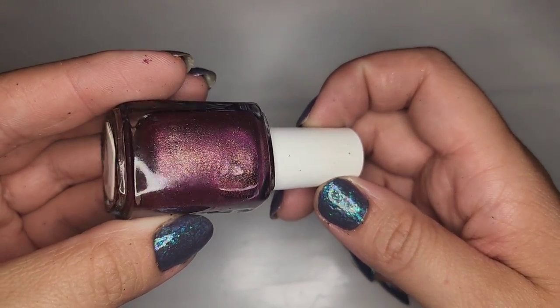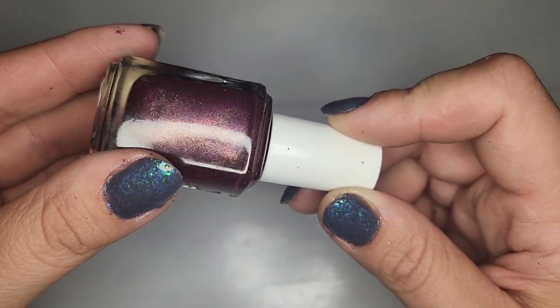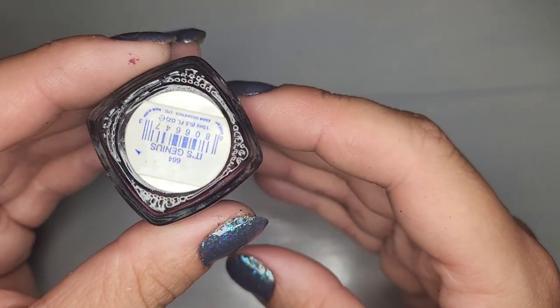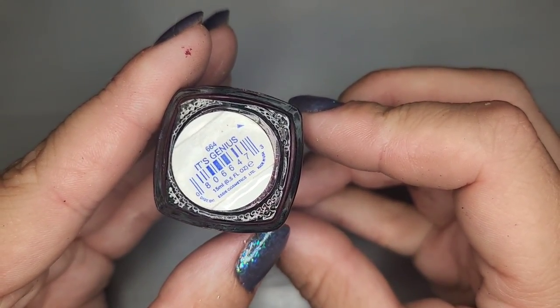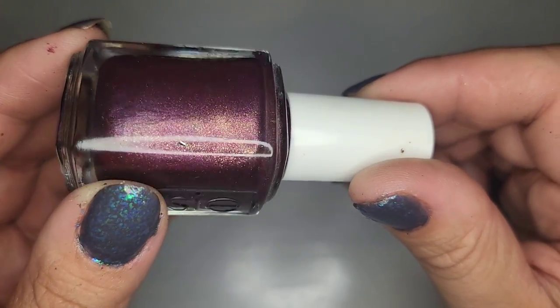We have another Essie polish — a plum purple with a gold shimmer. I don't have anything like this. This one is called It's Genius. Very pretty and it's in good shape; I can see it moving around in there.